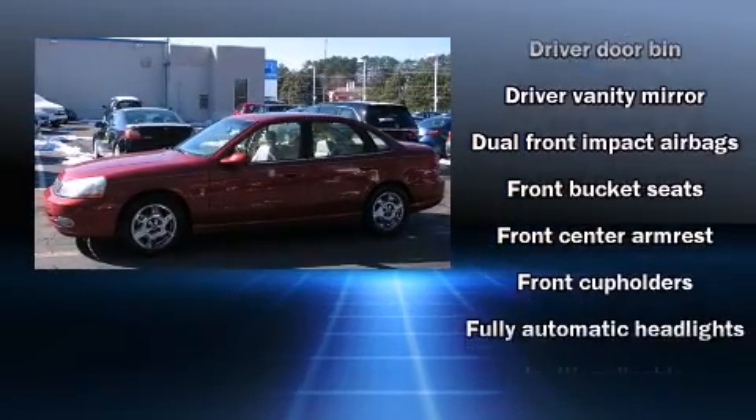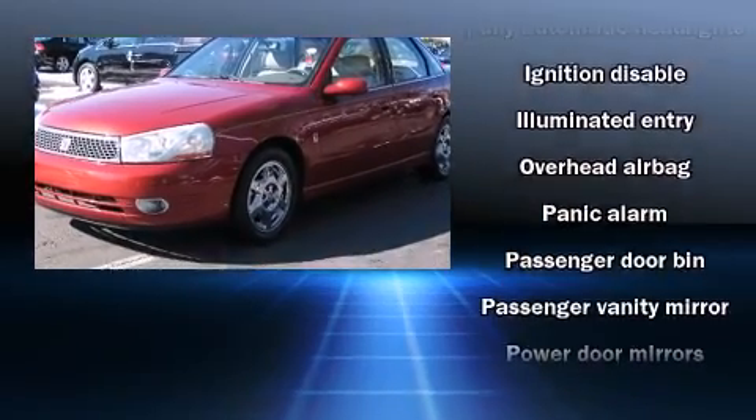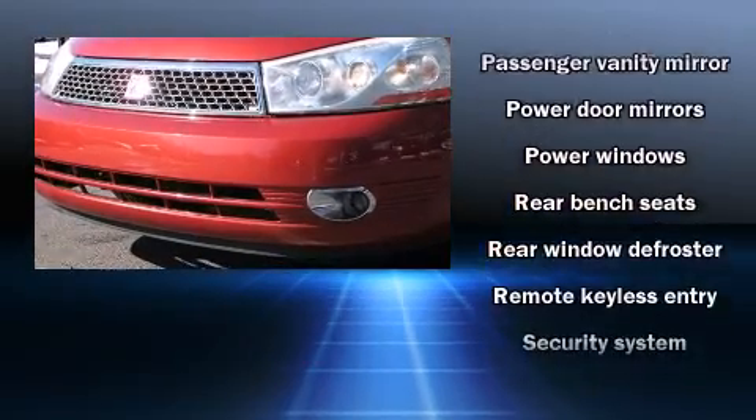Safety equipment has been integrated throughout, including dual front impact airbags, head curtain airbags, ignition disabling, and four-wheel disc brakes.